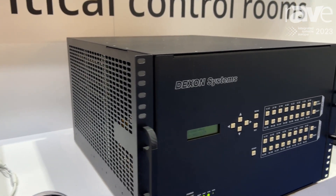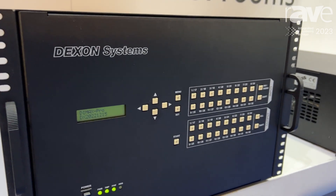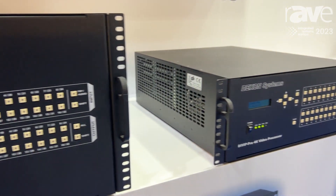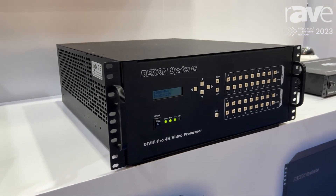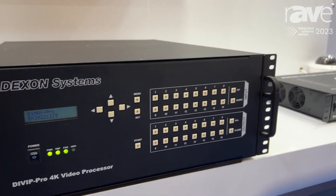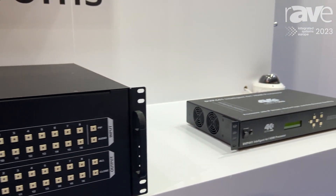We have the Dymax Matrix Switcher family, which is a highly modular family from 4x4 up to 144 by 72 sizes. And last but not least, the video processor which is the DIVIP, that handles HDMI inputs and controls a video wall of arbitrary sizes.